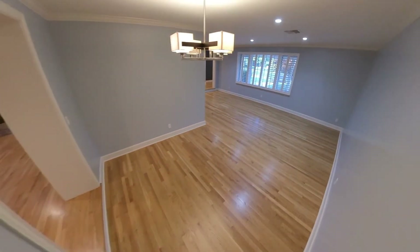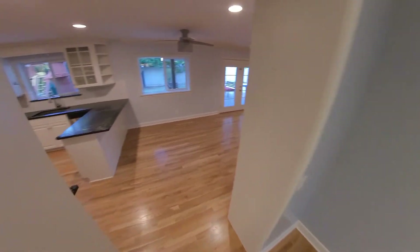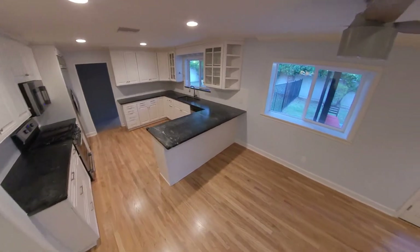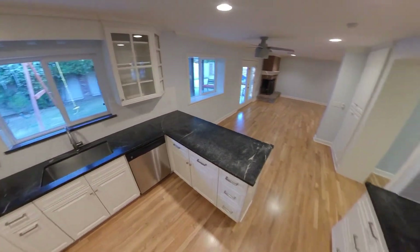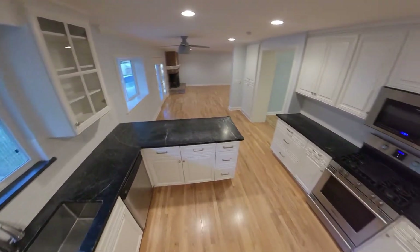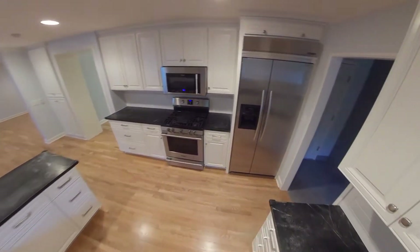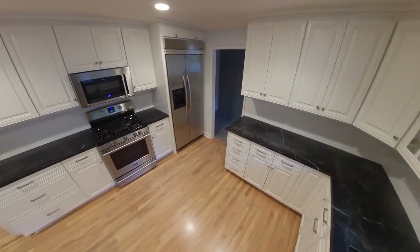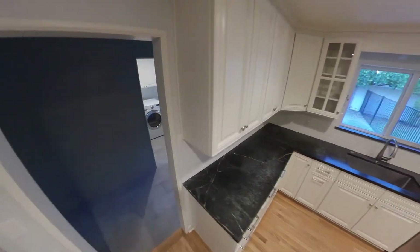I'll move this along a little bit quickly — it's a larger house. Coming into the kitchen with the black marble countertops, stainless fixtures, gas appliances, which I know a lot of my East Coast people love. Built-in KitchenAid refrigerator, Frigidaire range, and built-in microwave.